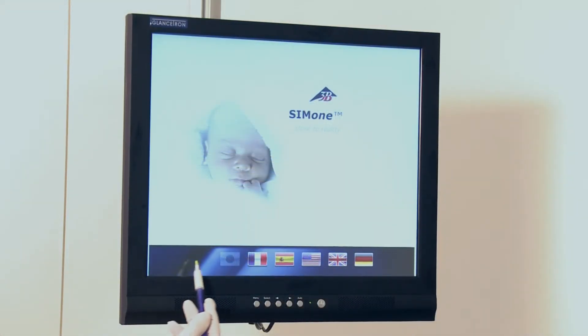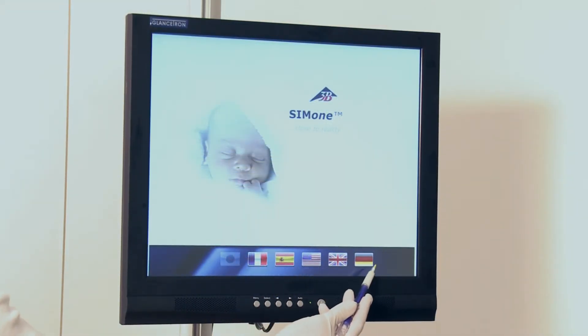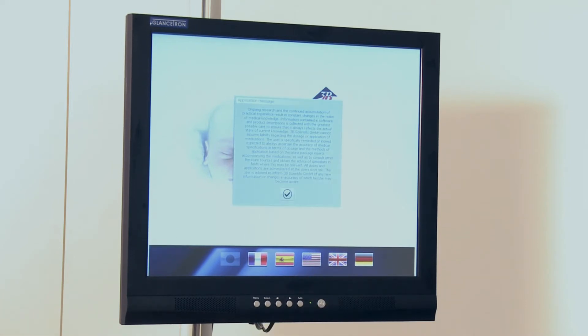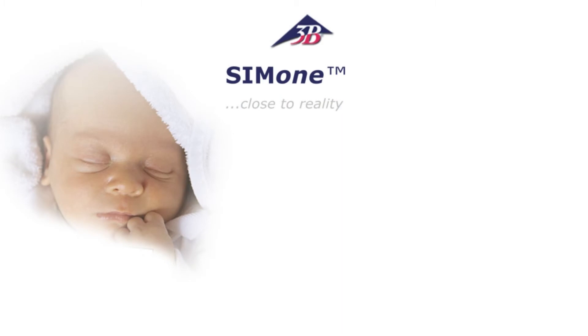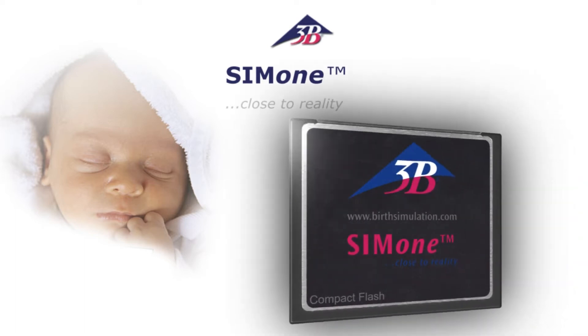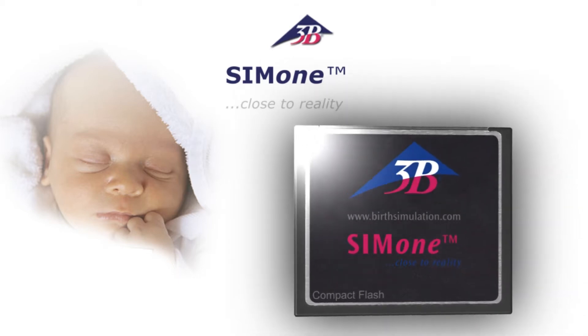For international use, the software provides a selection of various languages. Through the use of modern removable media such as a CF card, the simulator is always at the cutting edge of technology. All future developments are integrated in the device by updating the software.